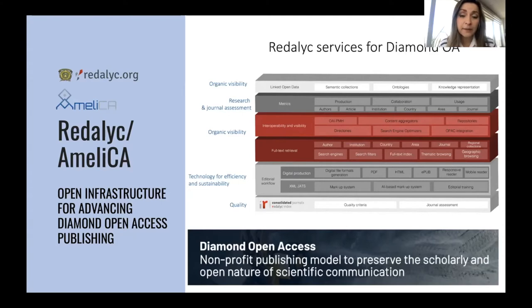After this evaluation that the journal needs to pass, it goes to a qualitative assessment made by an international council composed of experts in different fields from different countries, who give qualitative feedback on the journal in order to be indexed in Redalyc. After that, we provide a set of tools and services — for example, in terms of the editorial workflow — to help journals produce XML, PDF, HTML, and EPUB for every article they publish, without any cost, lowering the cost of journal production.